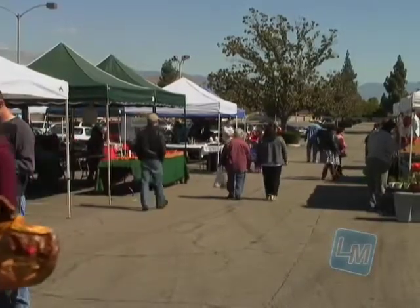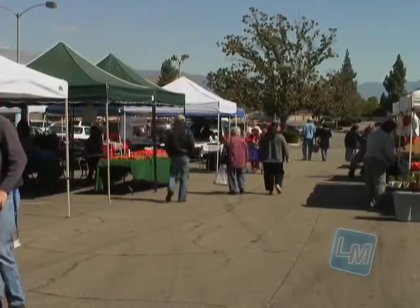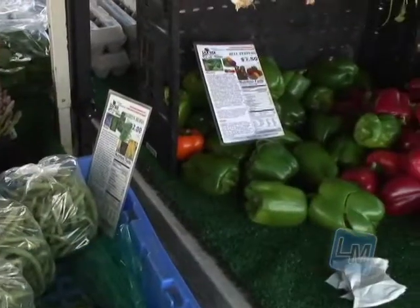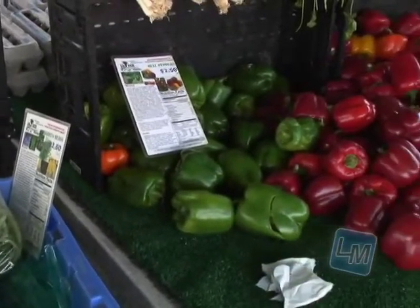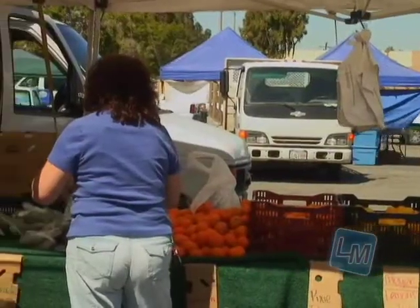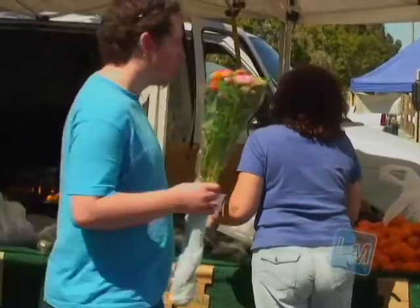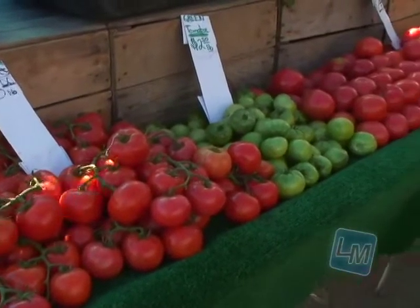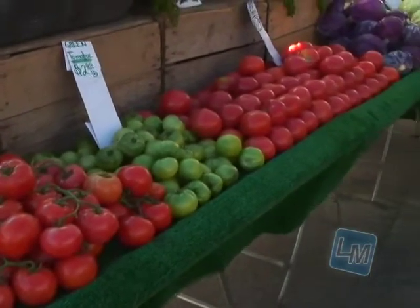We caught up with Lynette Karaginas to tell us more about Riverside Certified Farmer's Market. A farmer's market is a place where local growers can come and sell their produce directly to the public. You cut out a lot of the transport and storage — it's a lot fresher. The customers can ask the farmers directly about the type of farming they do, where it's grown, and if there's a particular question about the species of fruit or vegetable, the farmers can answer those questions right then and there on the spot.